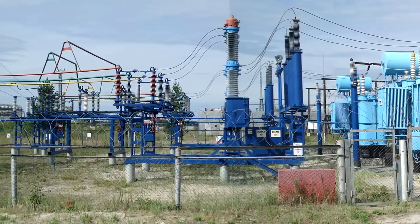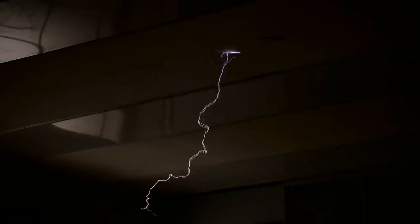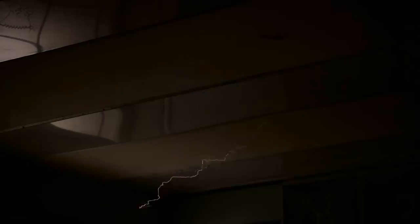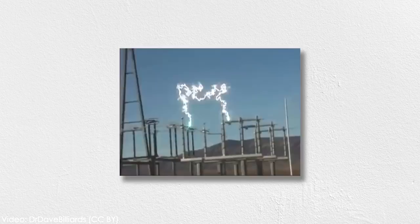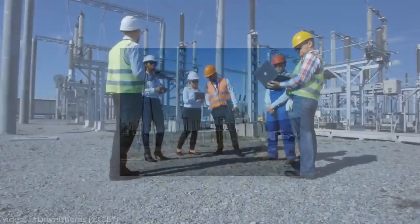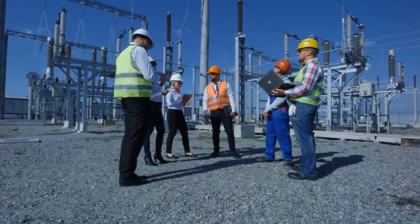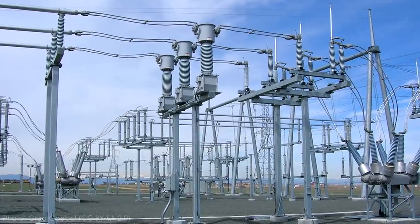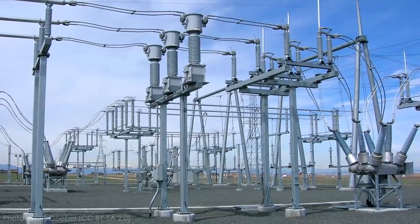Turning on and off high voltage lines isn't as simple as flipping a light switch. At high voltages, even air can act like a conductor, which means even if you create a break in the line, electricity can continue flowing in a phenomenon known as an arc. Not only does arcing defeat the purpose of the switch, it is incredibly dangerous and damaging to equipment. So switching in a substation is a carefully controlled procedure with specially designed equipment. Disconnect switches are often called switchgear, in addition to the equipment that serves another important role in a substation: protection.